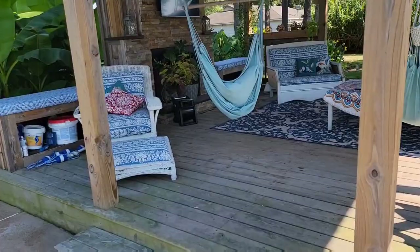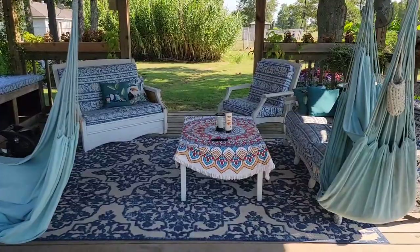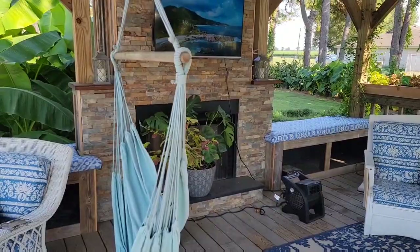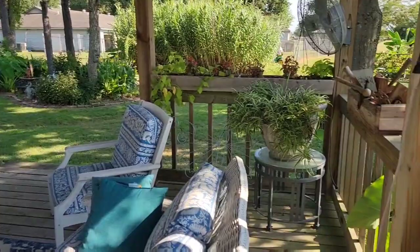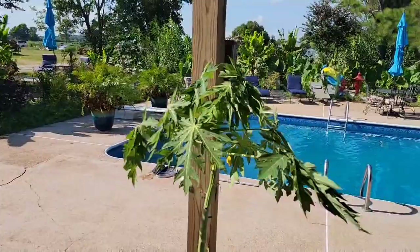I'm actually recording this video for my own personal sake. This is the little walk-up area — this video does not even compare to the beauty that I'm witnessing. They have little hammocks which I will try and get into, and there's an outdoor TV. You can go right on over to the grill, and the scenery is so beautiful.